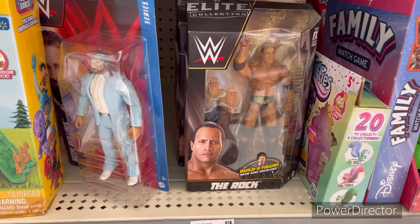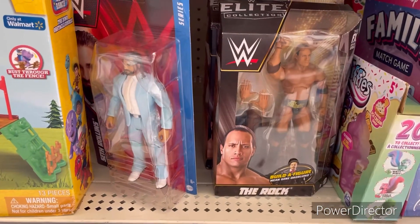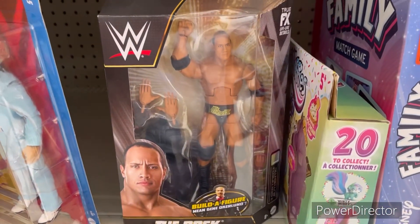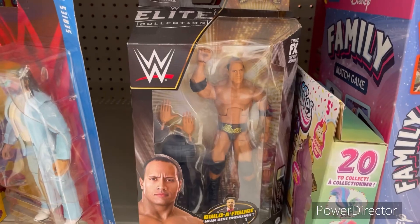I'm not gonna pick any of them because I don't need any of them. Really good finds though. I love this Rock but I prefer the other one — the Top Picks version. I think that's a better Rock.